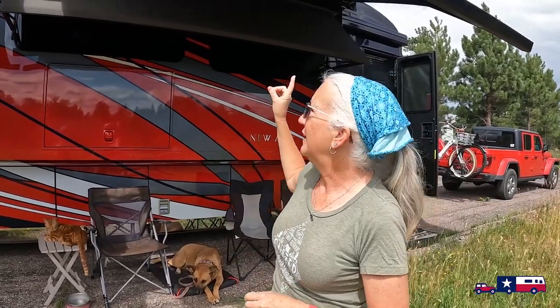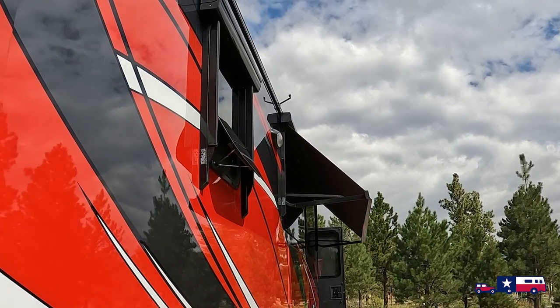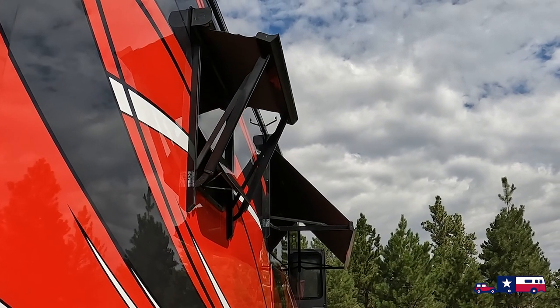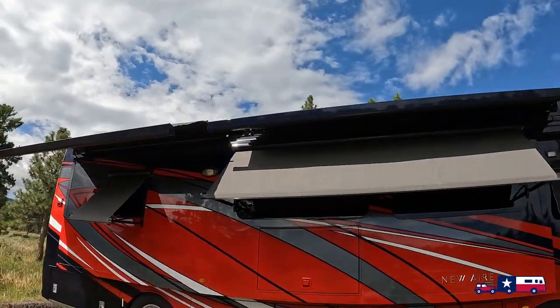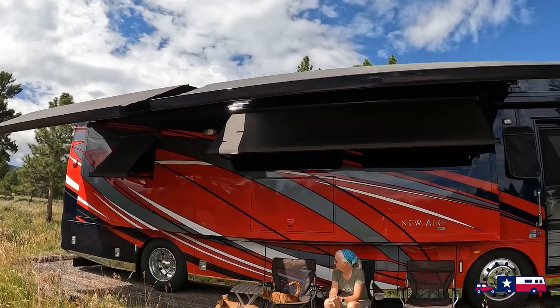What we've found that really helps keep things cooler in camp are the window awnings we had installed on this coach — first coach we've done that on. They really help block the sun during the heat of the day coming from the east or west. When Tom and I are physically in camp, we don't run the air conditioners — we just open all the windows, run our 12-volt fans, and sit outside. We're parked facing north so the afternoon sun is actually blocked by the rig itself, giving us even more shade.